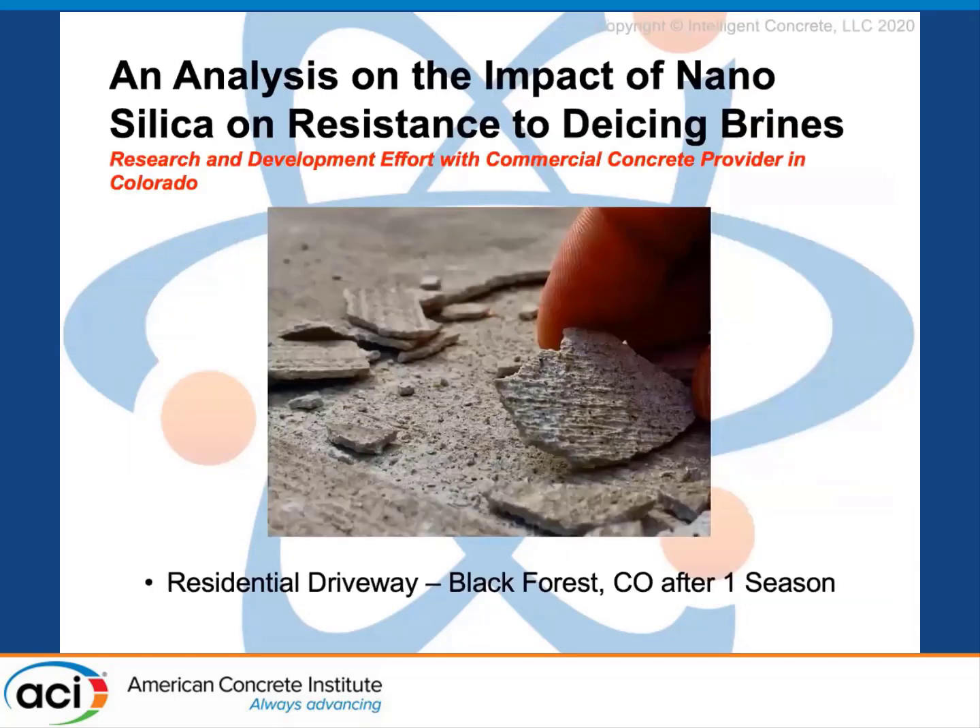Getting into our case studies. What we're looking at here is a driveway in Black Forest, Colorado. A friend of ours was called in to do an inspection and he called us in to come see what he was dealing with. Basically, the entire surface of this concrete driveway was breaking down — and that was just after one season.